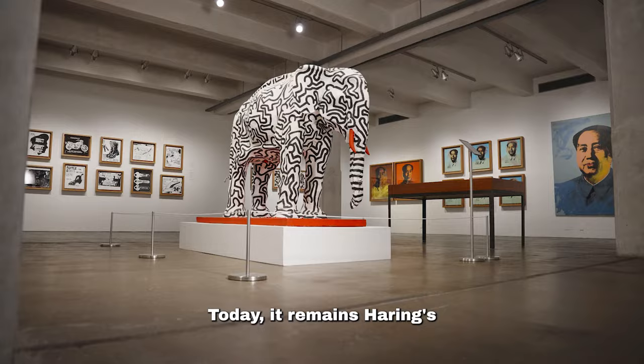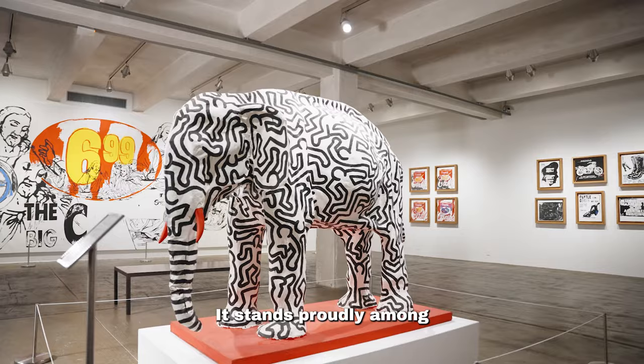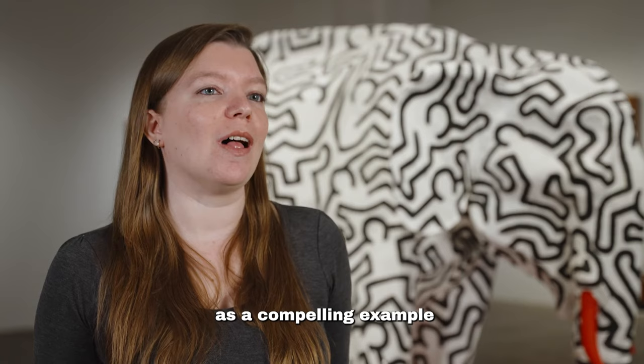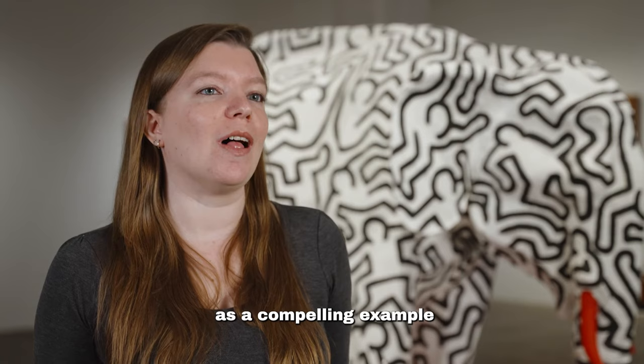He adorned the elephant with his signature dancing figures in a single day. Today, it remains Haring's only known papier-mâché artwork. It stands proudly among Warhol's paintings from the 1970s and 80s as a compelling example of the power of art, friendship, and creativity.